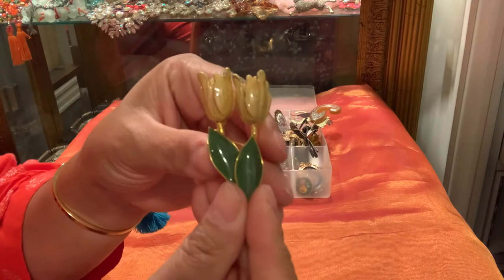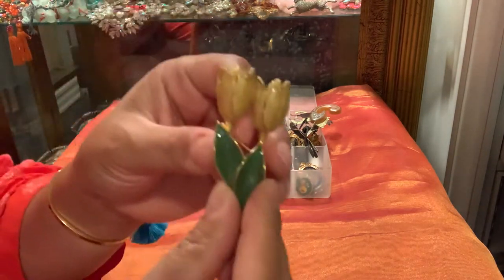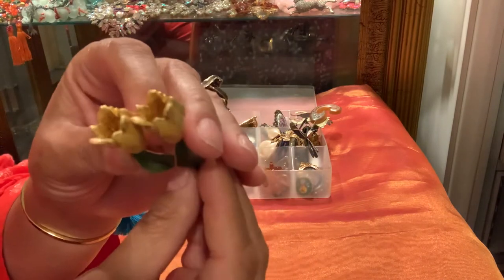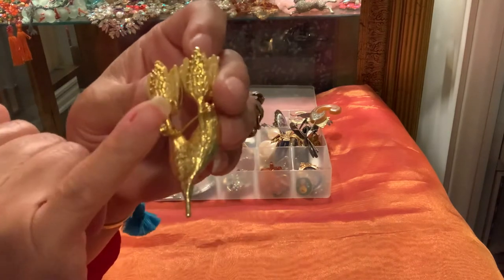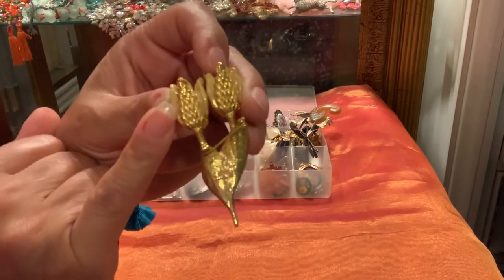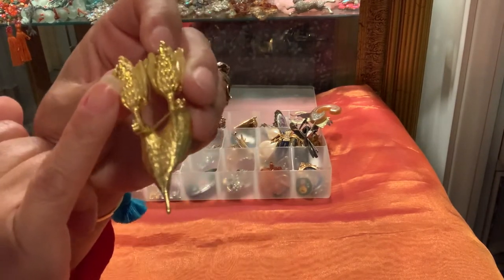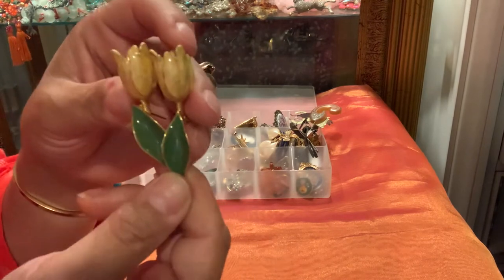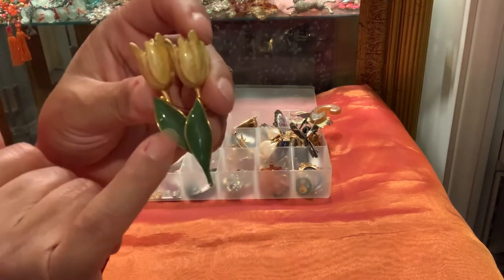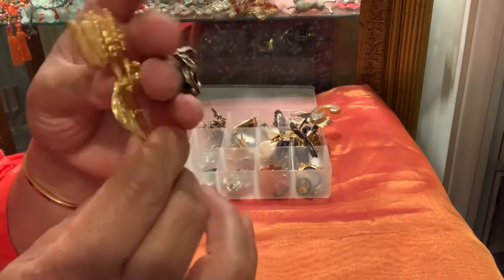Here is a brooch from KC — I think that's Kenneth Cole. This one has a 3D dimensional quality to it. Even the back is finished off, and that's how you can tell these pieces are better quality. If the back is finished the way this one is, with the beautiful leaf and the two tulips, you can tell it's a better quality pin.